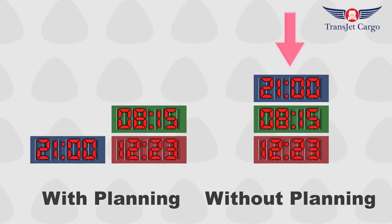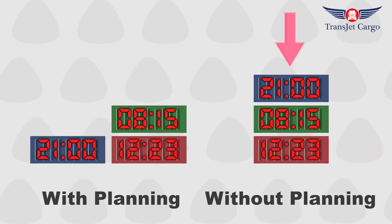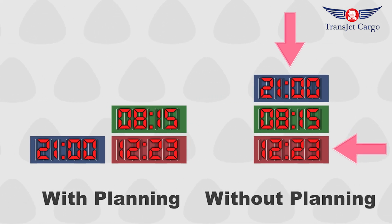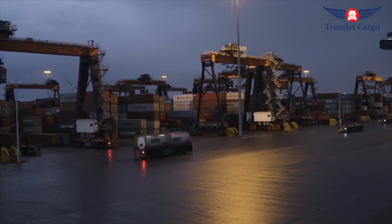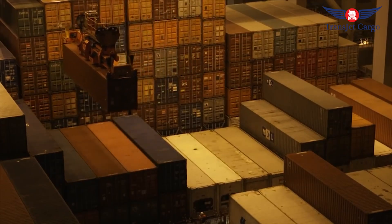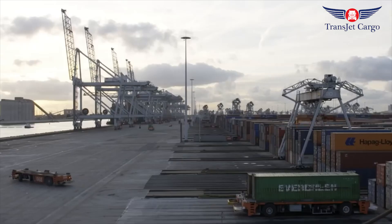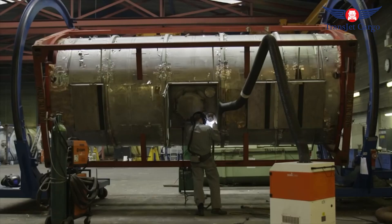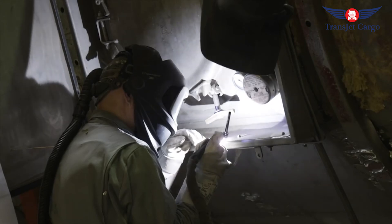This is one area where logical planning augmented by computers can provide a huge benefit. Knowing exactly what date and time a container needs to be picked up, a computer can plan the most efficient way to stack containers. This ensures the container isn't buried too deep in the stacks when its time comes to leave the yard, reducing the number of operations required to access the required container.